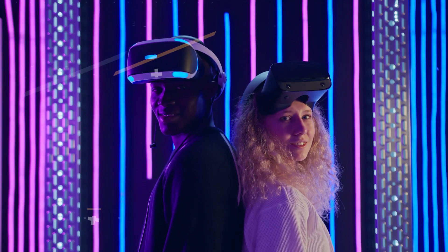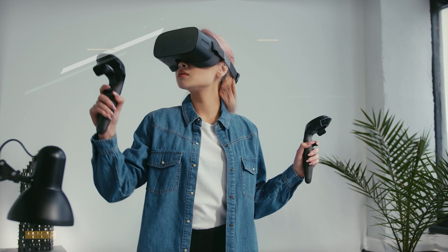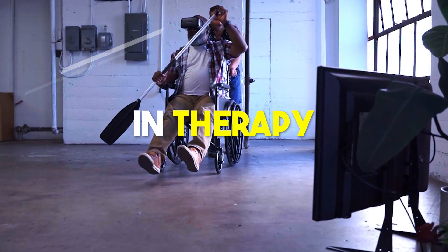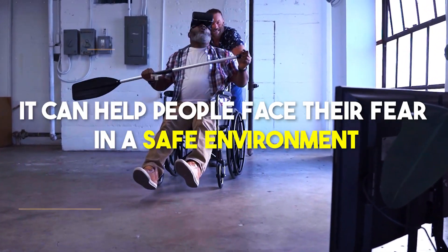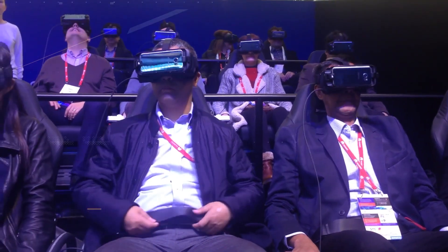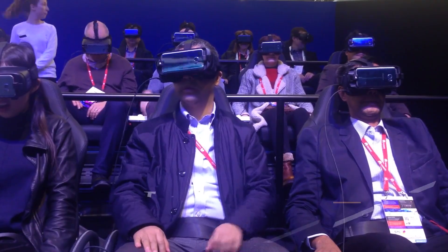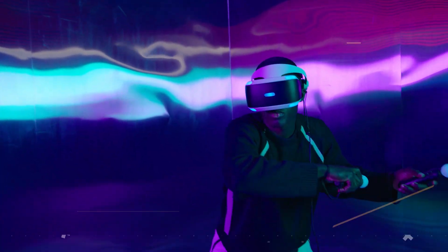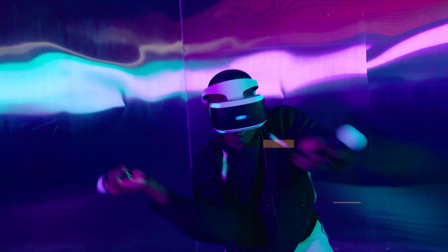Immersive VR is used in various ways. For example, video games can make you feel like you're really inside the game, fighting dragons or exploring new planets. In therapy, it can help people face their fears in a safe environment. The more you feel like you're truly in that virtual world, the more immersive the experience is — it's a sliding scale from just a little feeling of presence to feeling completely surrounded by it.